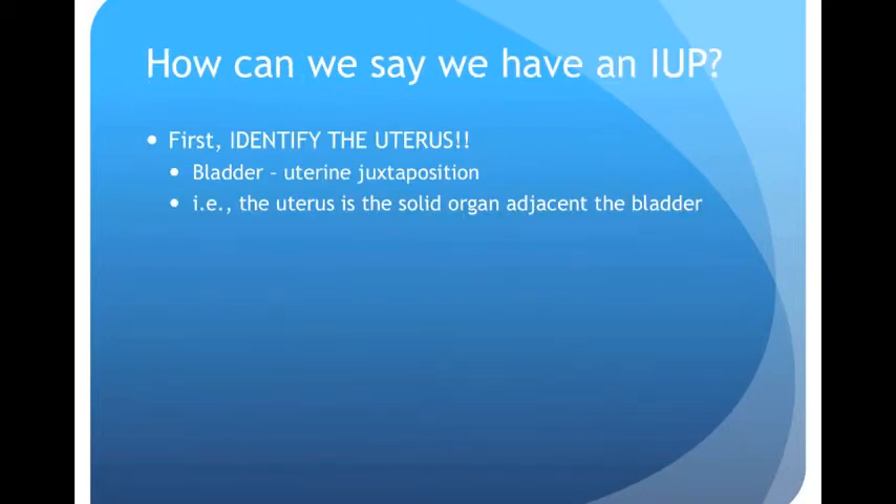So how do we know the pregnancy is in the uterus? The first step — and this is critical — is to make sure we are looking at the uterus. Ectopic pregnancies will often cause a tissue reaction in the tube, and the tissue around the ectopic will resemble uterine tissue. You might see that ectopic pregnancy and think it's in the uterus. If you haven't clearly identified the uterus and its borders, you're asking for trouble.